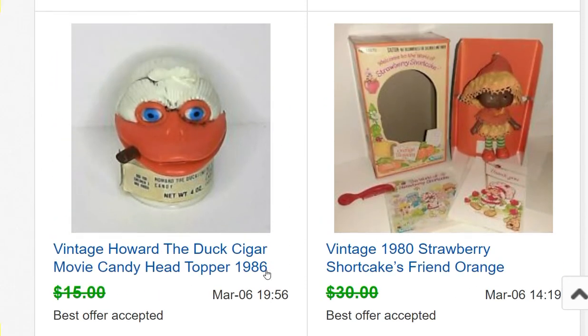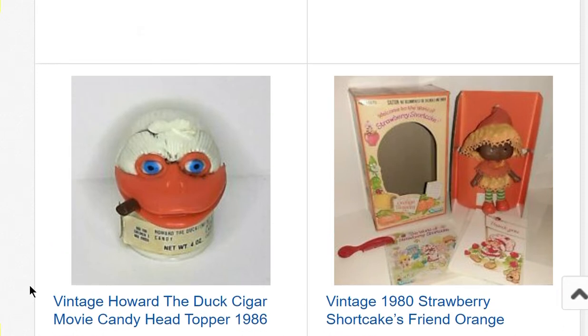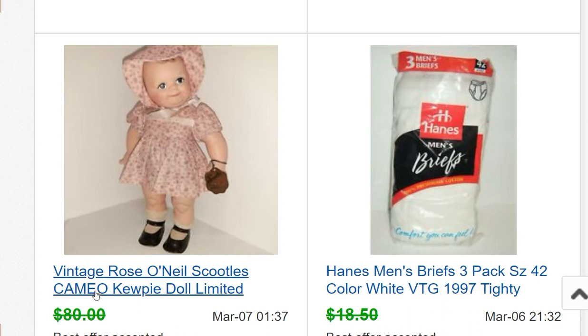Another Strawberry Shortcake mail-away doll sold for $27.50. In the last video I sold a ton of candy containers and still have quite a few left, but the most popular ones have sold. Howard the Duck with a cigar sold for $13.50. Then there's Scoodles — I did a video recently about a collection of dolls I found on Facebook Marketplace.